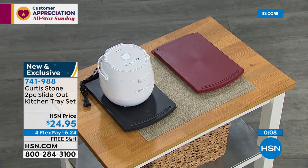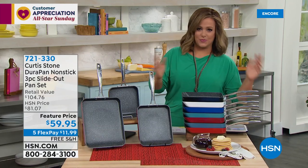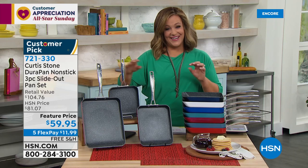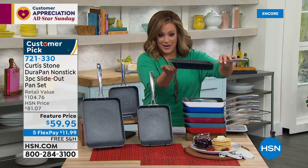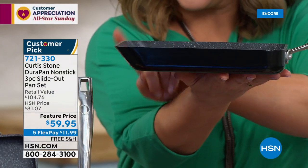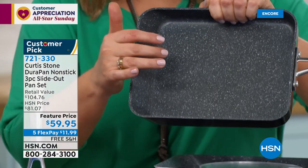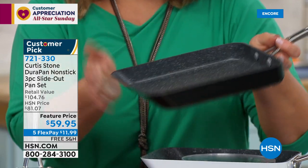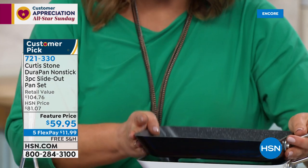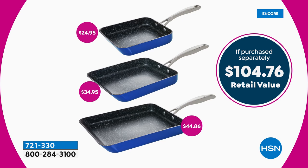Moving on to a fabulous $104 value — Chef Curtis Stone's square slide-out pan set. If you cook in a square pan, you have more space and capacity. It features DuraPan technology — you don't have to spray or use fats or oils unless you want to. Five layers of non-stick made Chef number one. For all cooktops. When your food is ready — whether it's a beautiful omelet or salmon — you just slide it out because of that angled lip. $59.95 for the set. The 11-inch alone is $44.86, so the other two are less than $8 each.